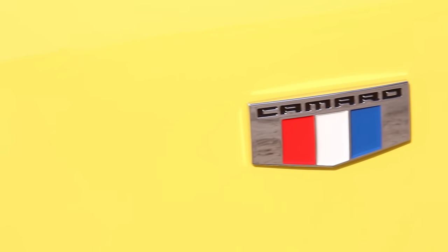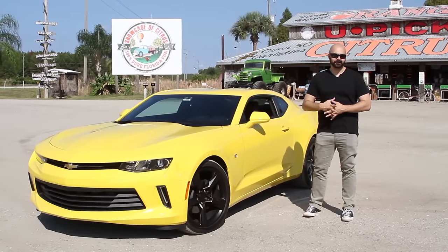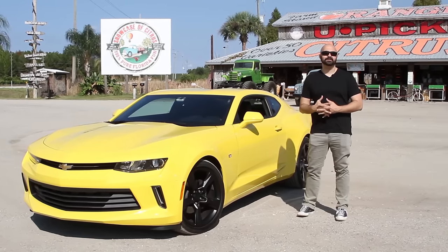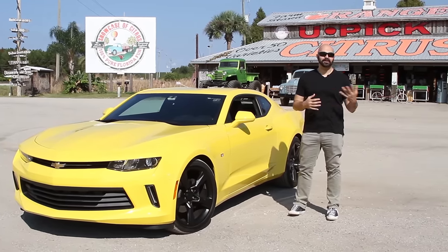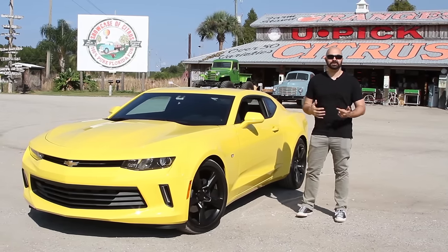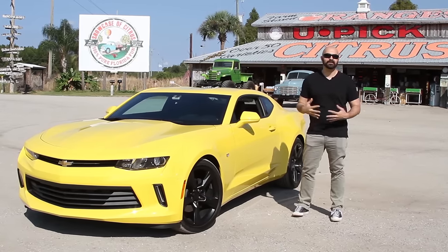This year the Chevrolet Camaro comes back in its sixth iteration — leaner, nimble, and more powerful. To experience it for ourselves, Chevy gave Digital Trends a unique challenge: take the new Camaro from Orlando, Florida to New Orleans and find new roads. With the promise of sun, citrus, and jambalaya, we were more than happy to answer the call.